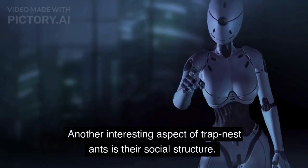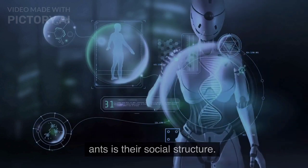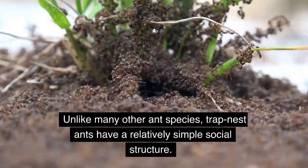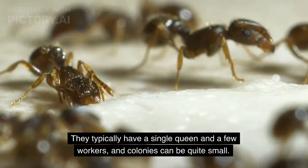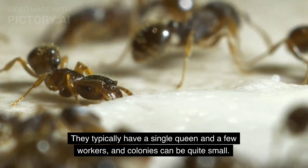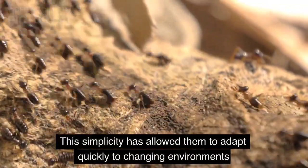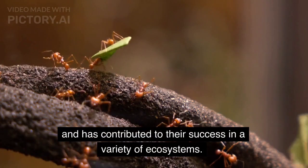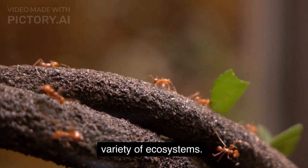Another interesting aspect of trap nest ants is their social structure. Unlike many other ant species, trap nest ants have a relatively simple social structure. They typically have a single queen and a few workers, and colonies can be quite small. This simplicity has allowed them to adapt quickly to changing environments and has contributed to their success in a variety of ecosystems.